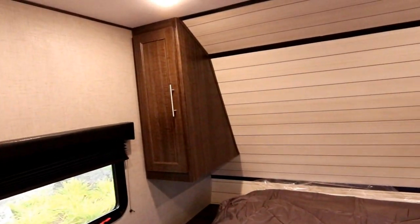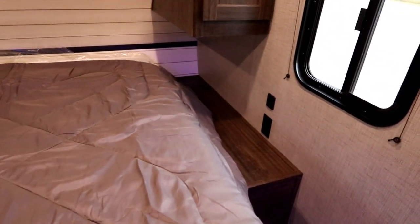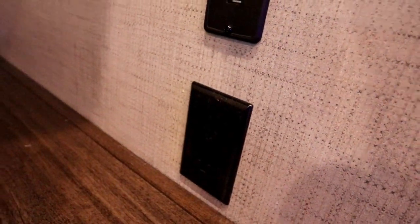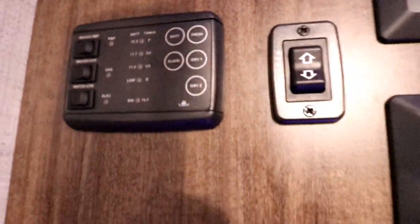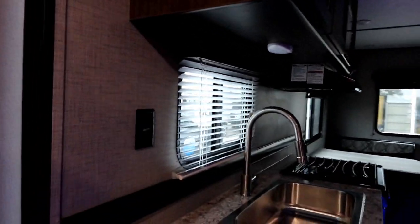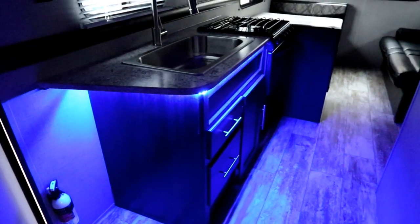Taking a little walk around the coach so you can get a really good idea. You can see our pass-through storage next to the bed. We also have USB plugins as well as regular 110 plugins. Our command panel is right here. We do have a gas-electric water heater on board as well as our power awning with the awning light. As we turn our main lights off, you can see our LED accent lights.